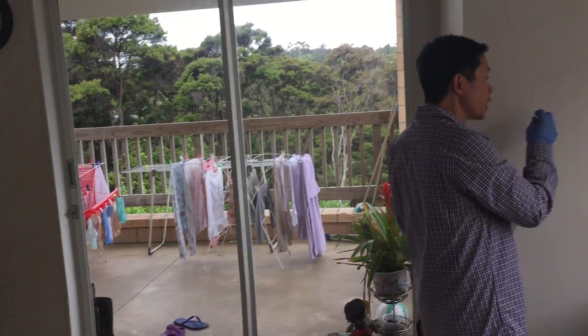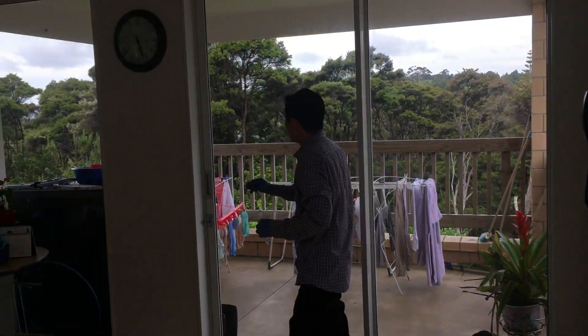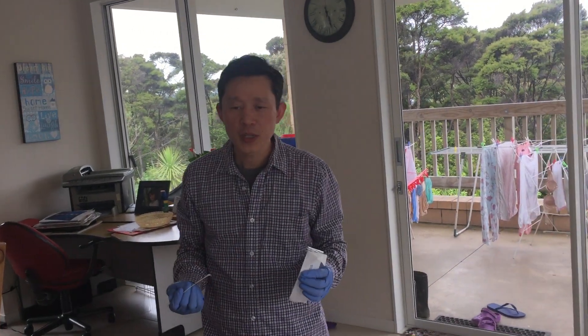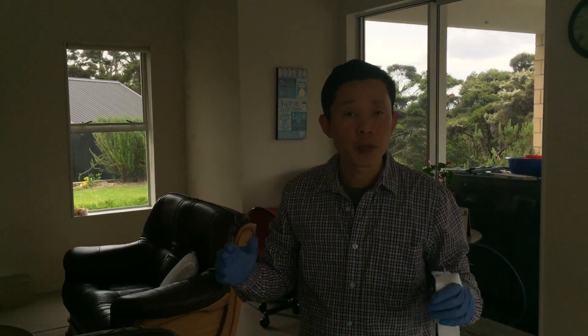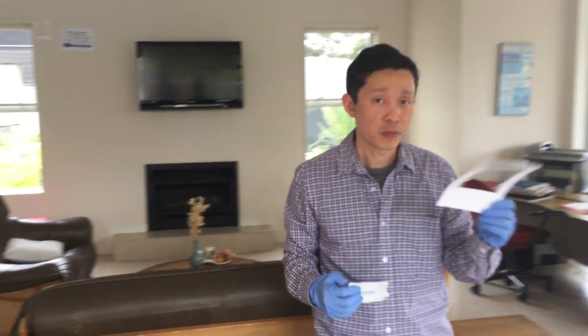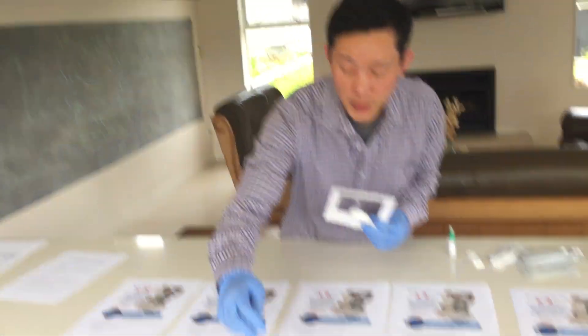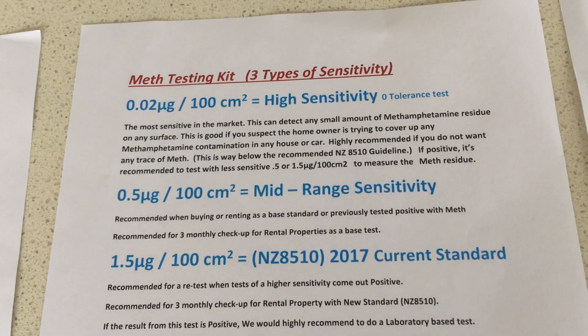Now you know how to measure and how to swab. What happens if the test is negative? I'm going to carry on testing to make sure, now testing in the high-traffic area — all the light switches, all the phones, all the door handles in the lower area — just to make sure there's definitely nothing there. That's why one kit isn't going to be enough. If you test positive, use the template and go for a different sensitivity — 0.5 to see if it's positive at that level, or 1.5 to see if it's positive at 1.5 microgram.